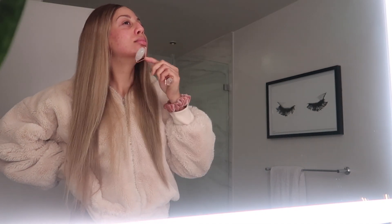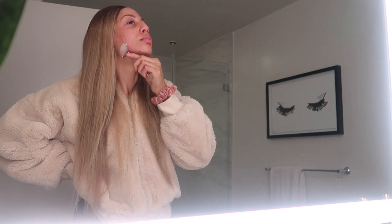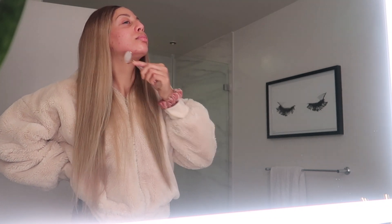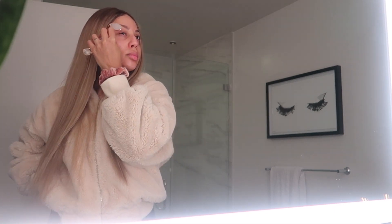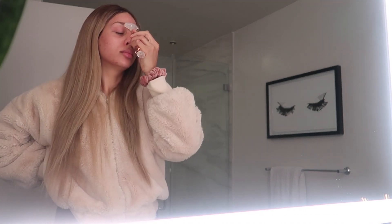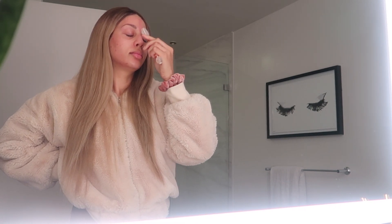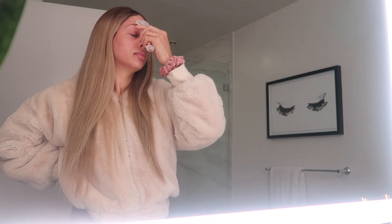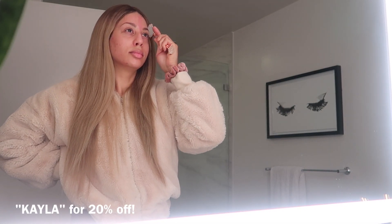I just wanted to show you guys my quick little relaxing morning routine when I'm not wearing makeup. I really like to give my skin that self-care and that love, and this probably takes me about 15 minutes in the morning. Definitely check out these beautiful facial massagers from Iota — they were sweet enough to give the dolls an exclusive coupon code to save 20%, and that's with Kayla. Shout out to them for sponsoring today's vlog.